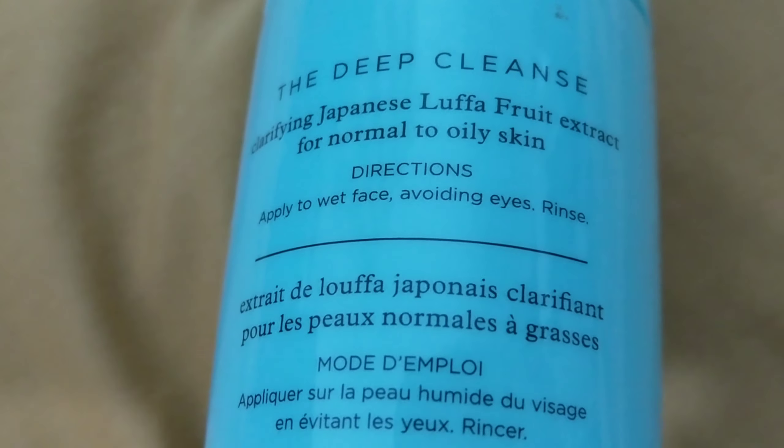Now I'm going to show you my high-end one — the only high-end one I've tried, though I want to try many others. This is the one from Tatcha — the Tatcha Deep Cleanse. It's a clarifying Japanese fruit extract cleanser for normal to oily skin. I think if you're normal or oily you would really enjoy this. I wouldn't say it leaves you squeaky clean in the same way as the others — it is an exfoliator but it's really gentle. It comes in a nice plastic bottle, good for traveling, and they also sell it in a little mini set.